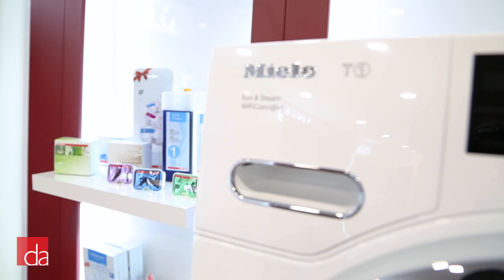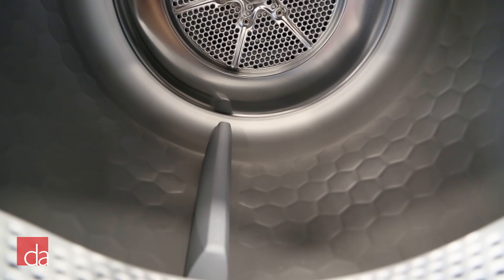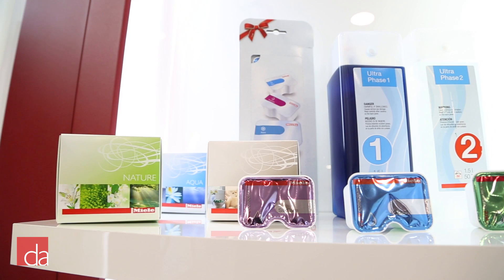Miele also allows for a few different installation configurations that will adapt the units for just about any space. Here we have the units stacked using Miele's stacking kit, but you can also install the units side by side, or side by side on pedestals.